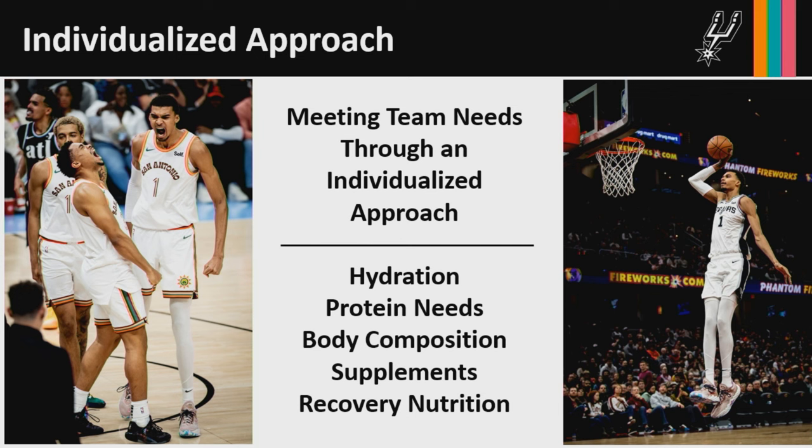We provide individualized recommendations on total calorie needs as well as protein needs. Similar to the Army's research on protein, we face a challenge where over the course of the season our players are going so hard and burning so many calories that they will lose muscle mass. We work to optimize nutrition goals to help them maintain muscle mass throughout the season. We also provide individualized body composition recommendations — focusing not on the weight on the scale, but on changes in lean mass and fat mass, and most importantly what performance gains on the court are associated with those changes.